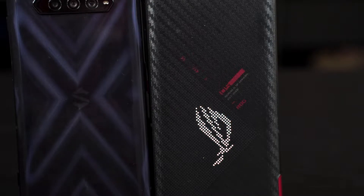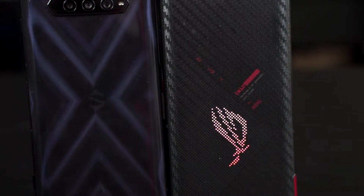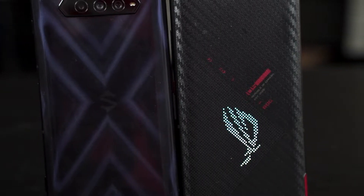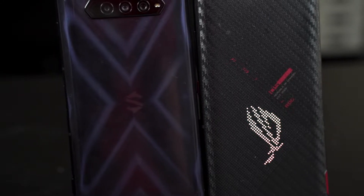Last year we made a comparison between the Black Shark 3 Pro and the ROG Phone 3. So this year we're doing it again with the Black Shark 4 and the ROG Phone 5. This year they have changed a lot between these two phones and now they are even closer and more similar to each other. At this time of recording though, the Black Shark 4 Pro is still unavailable outside of China, so we only have the Black Shark 4 for this comparison.